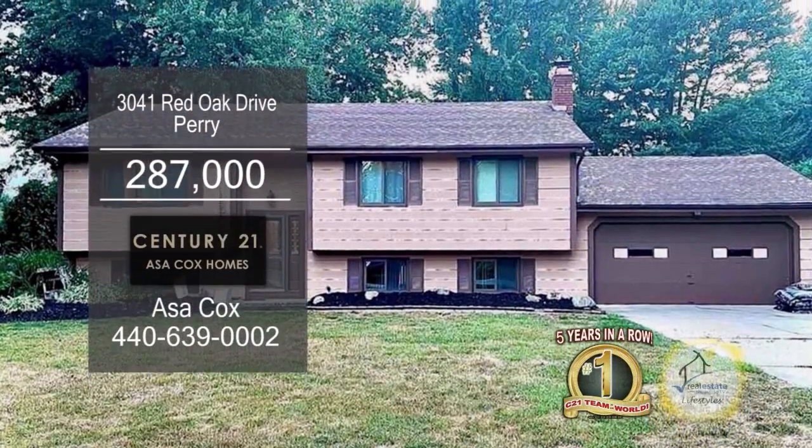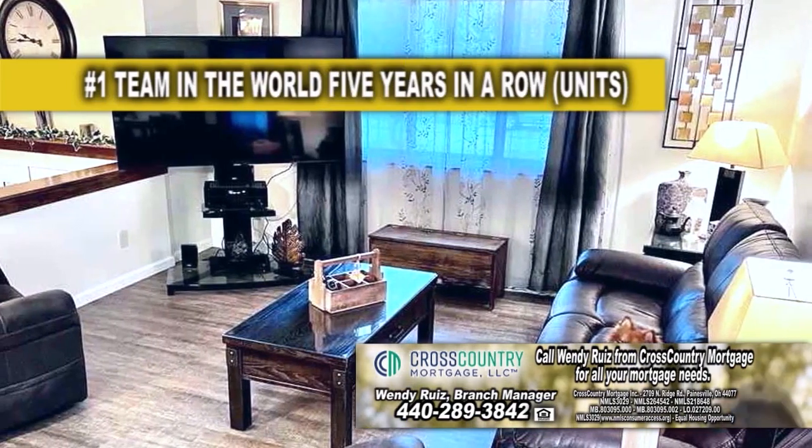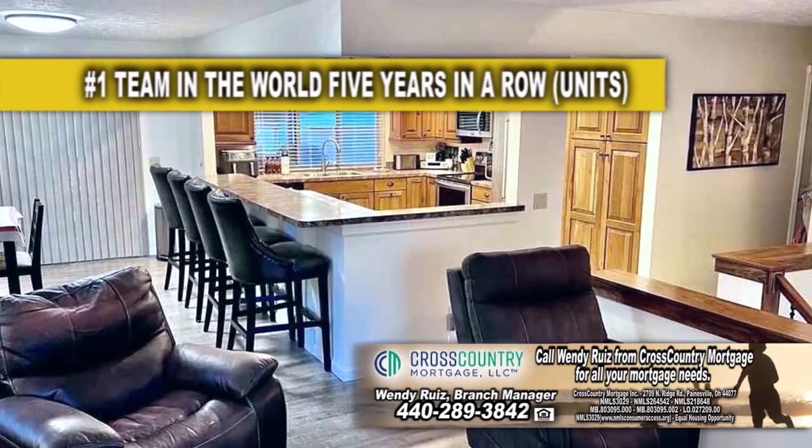This updated home in Perry boasts four bedrooms and three baths. The living room has a large picture window to allow natural light in. The kitchen has a breakfast bar and a large eating area.